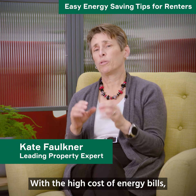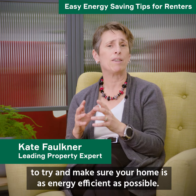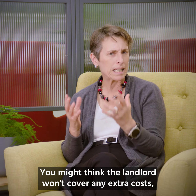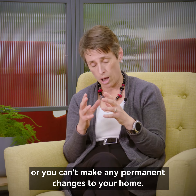With the high cost of energy bills, it's more important than ever before to try and make sure your home is as energy efficient as possible. However, when you're renting, that can seem quite difficult. You might think the landlord won't cover any extra costs, or you can't make any permanent changes to your home.